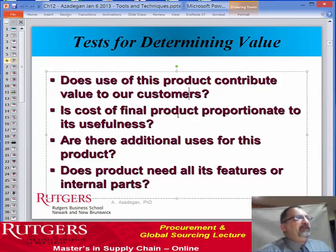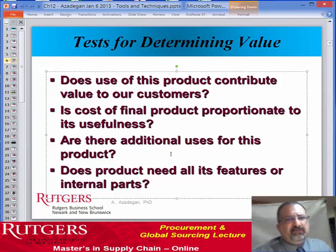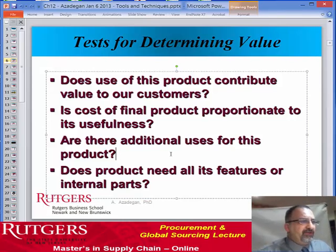How do we test for value? Does the product contribute value to our customers? Do we have the necessary buttons on a cell phone — no more and no less? Does the number of radio stations in the car meet the expectation of the consumer? Is the engine or the differential or any other part providing too much that the customer is not necessarily needing or expecting? Similarly, with the cost of the final product, is it proportionate to its usefulness? Are we really getting $20,000 worth of a car, or should we be more price-driven?